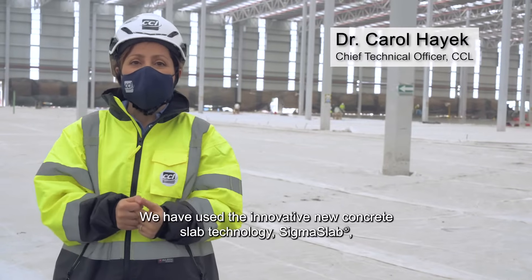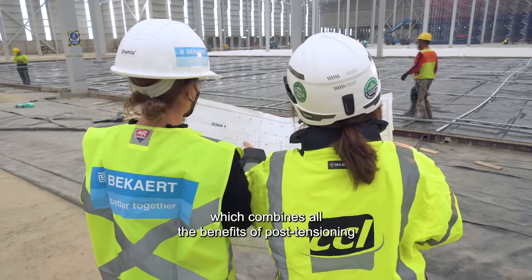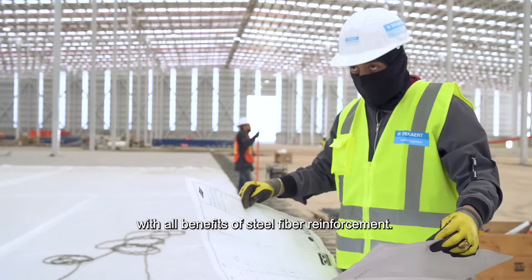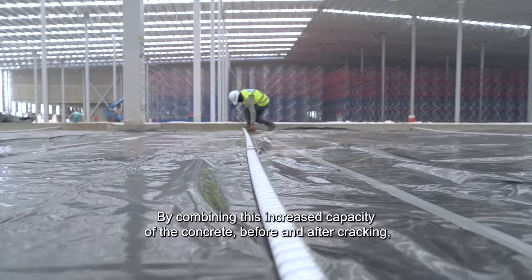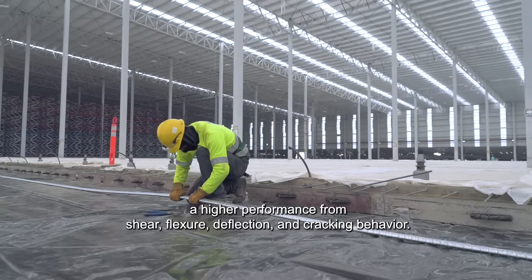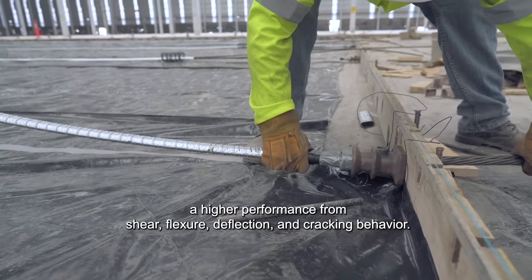We have used innovative new concrete slab technology, SIGMASLAB, which combines all the benefits of post-tensioning with all the benefits of steel fiber reinforcement. By combining this increased capacity of the concrete before and after cracking, SIGMASLAB is able to deliver higher performance from shear, flexure, deflection, and cracking behavior.